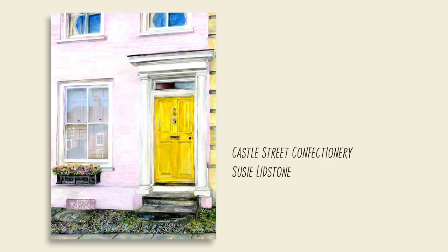Castle Street Confectionary, with its wonderful bright pink render on the walls and lovely yellow front door. I was delighted that the owners said yes, they'd be happy to have me paint it and be included in my new exhibition at the Ashgate.